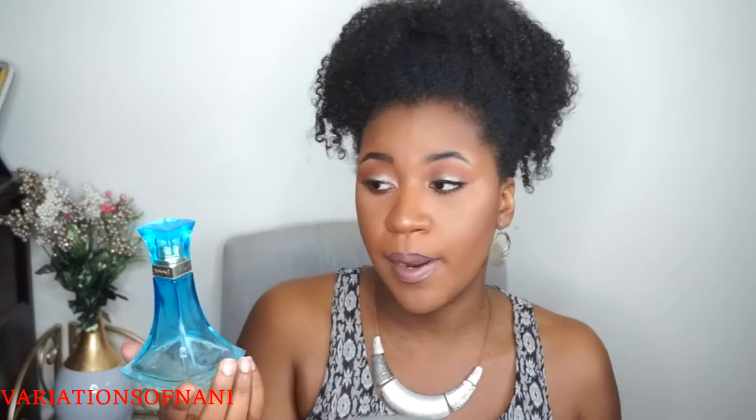This is the Beyoncé Mrs. Carter World Tour — it was a limited edition fragrance. The average cost for all three of these is going to be anywhere between $20 to $40, so very inexpensive. The packaging is beautiful — I love the fact that she did different colors for all of them and I feel like the colors suit the seasons. This beautiful aqua blue color — as you can see I'm pretty much damn near done with this one.